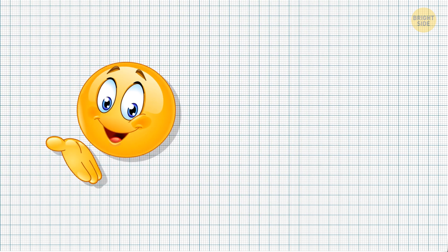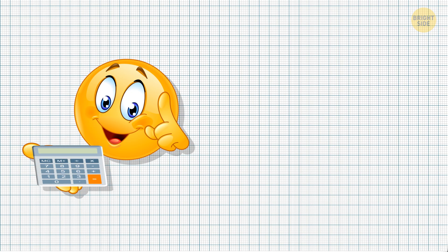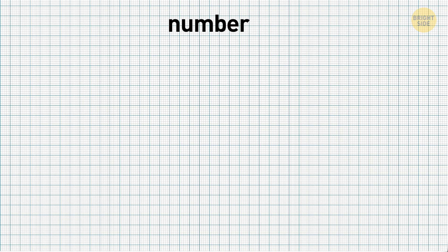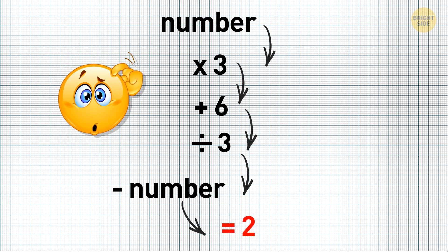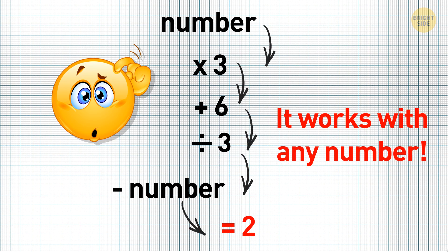I can read your mind. If you don't believe me, think of a number — keep it simple. You may need a calculator to play this guessing game. Multiply your number by 3, then add 6, then divide by 3, then subtract the number you originally thought of. I'll guess the result is 2, right? No magic involved — it's just a smart math riddle. It works with any number.